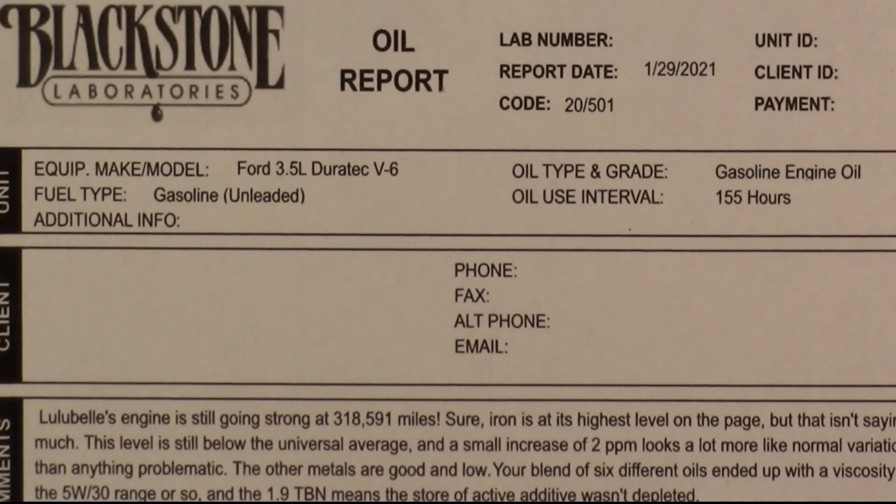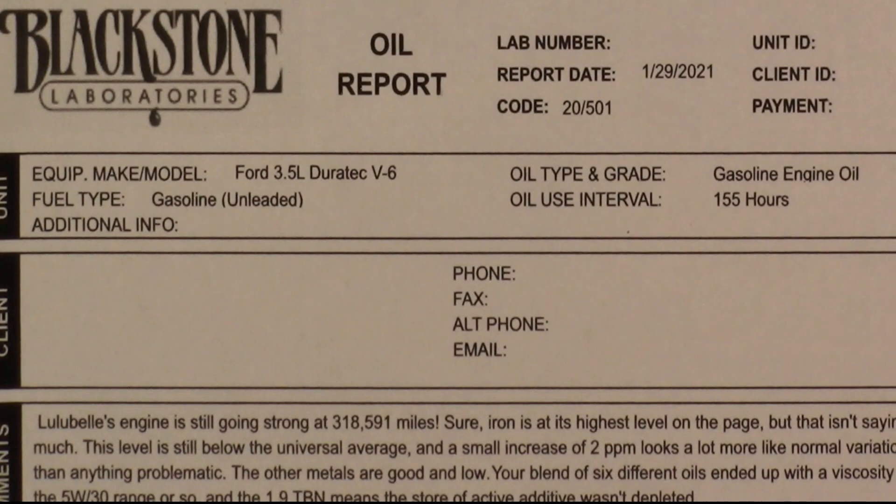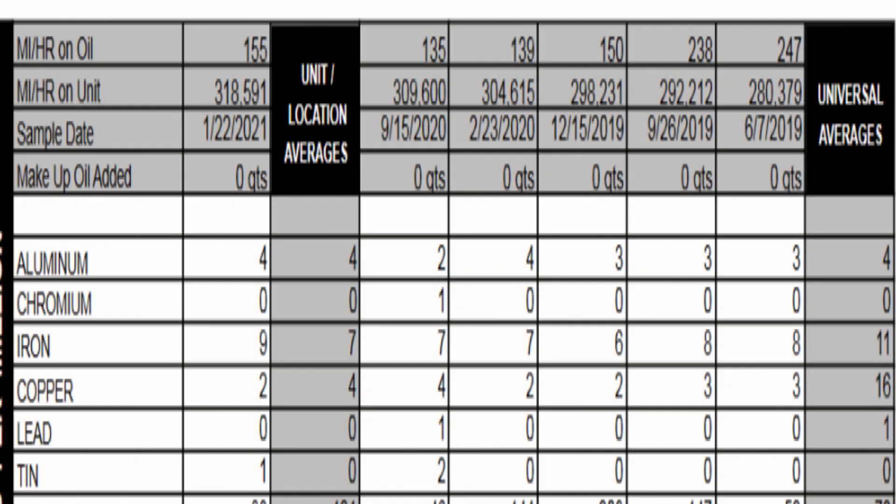The oil was good and nothing about the oils was special, folks. We have oil test results going back to June of 2019 — all oil tests for my 2011 — and we're going to concentrate on this one for 155 hours. The universal average for aluminum was 4, chromium was zero. For iron, the universal average is 11. This engine is running at 9 historically — 8, 8, 6, 7, 7 — and now a 9. There could have been some iron in the oils before even starting, since some oils will start out with one part per million iron.